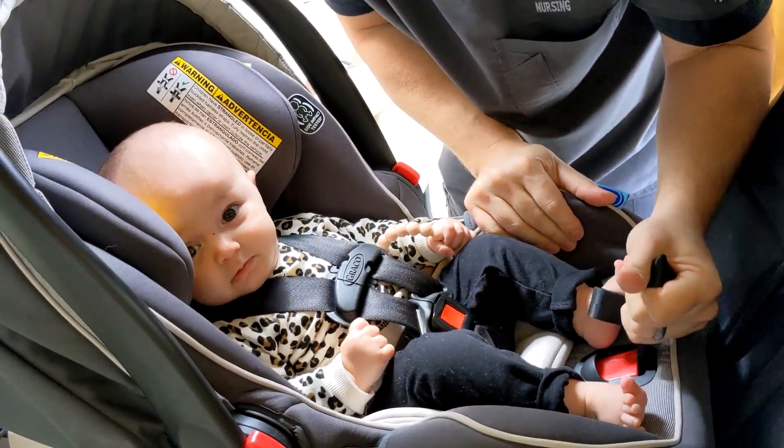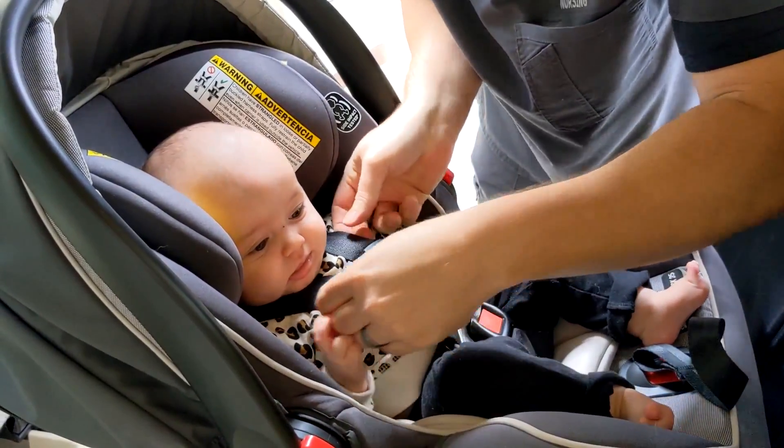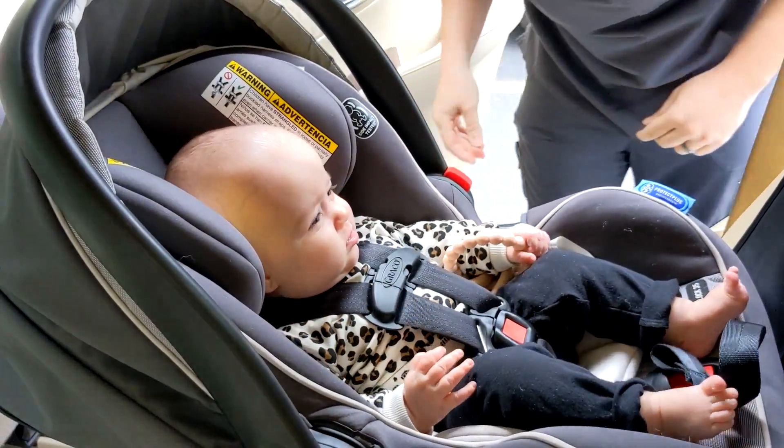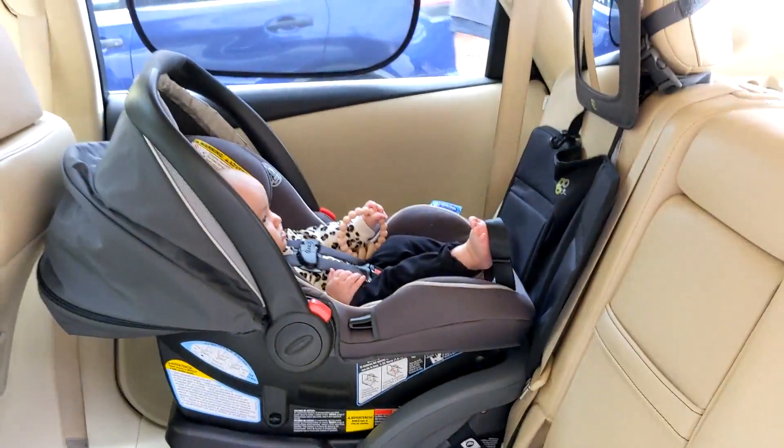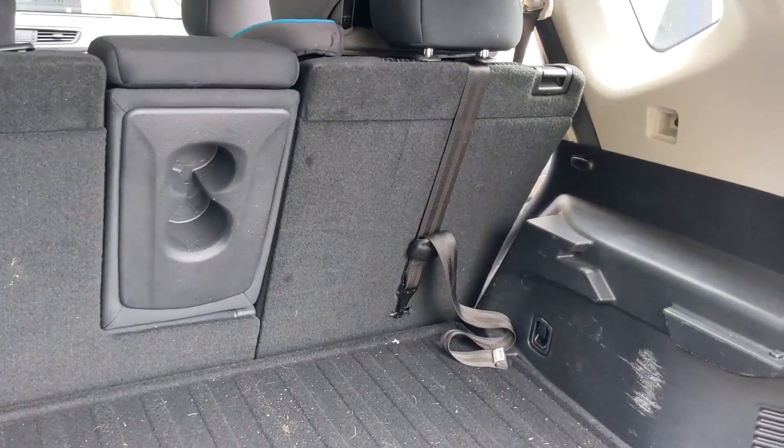The harness on the child should fit right where the chest is and be secured so that there's very little movement in it.